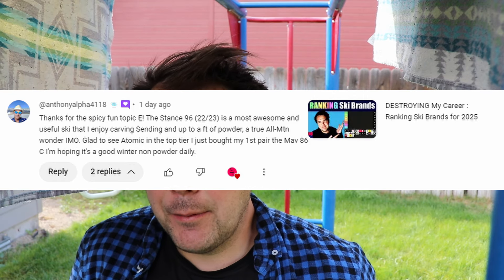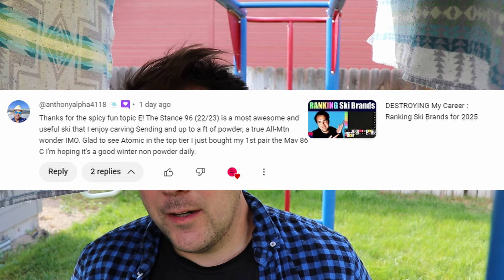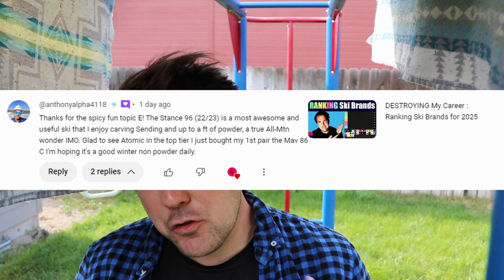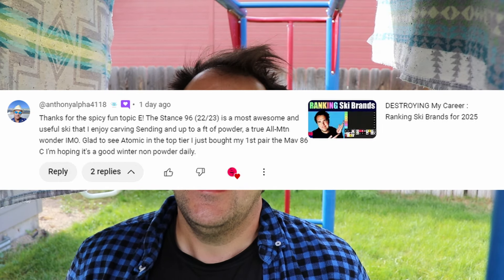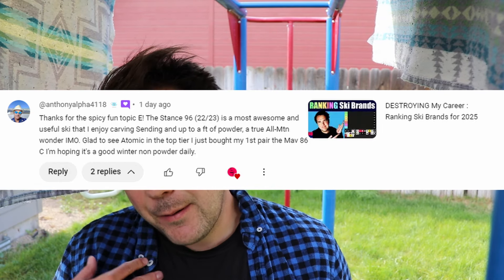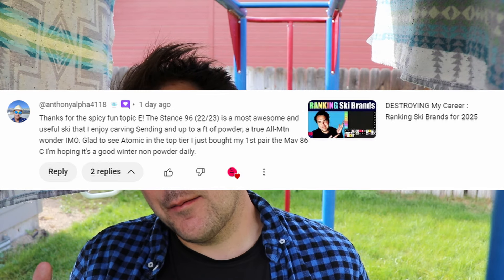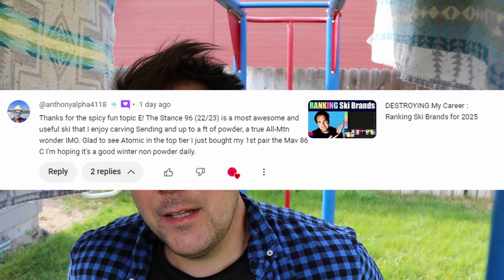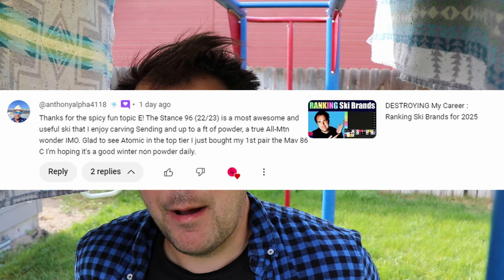The first comment comes from AnthonyAlpha4118 on the 'destroying my career ranking ski brands' video. He says: thanks for the spicy fun topic. The Stance 96 2022-23 is a most awesome and useful ski — I enjoy carving, sending up to a foot of powder, a true all-mountain wonder in my opinion. Glad to see Atomic in the top tier. I just bought my first pair of Maverick 86C and I'm hoping it's a good winter non-powder daily.